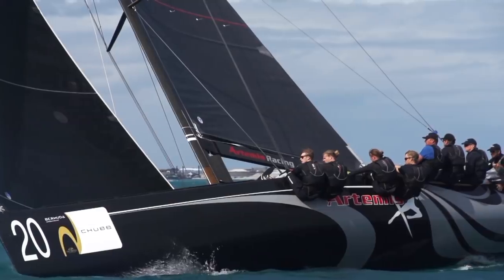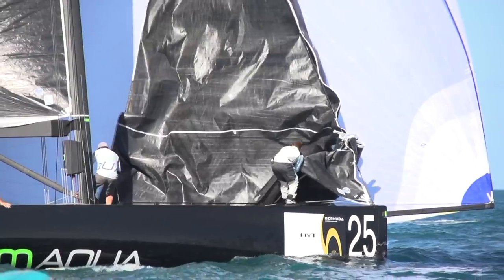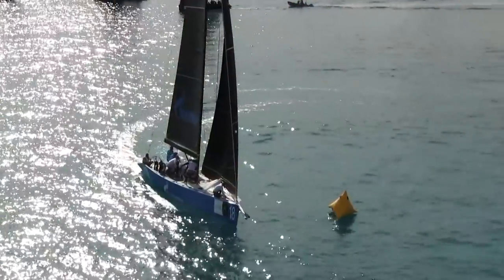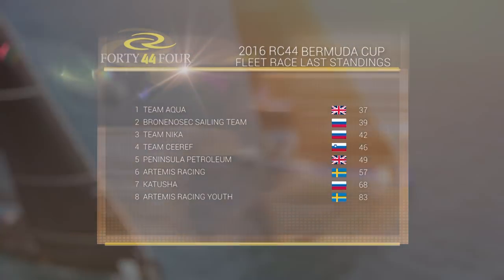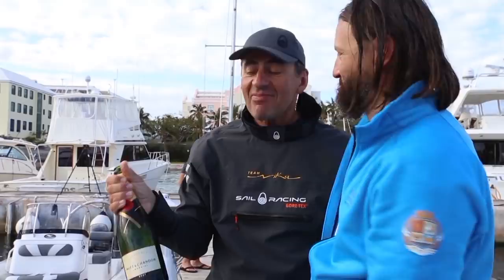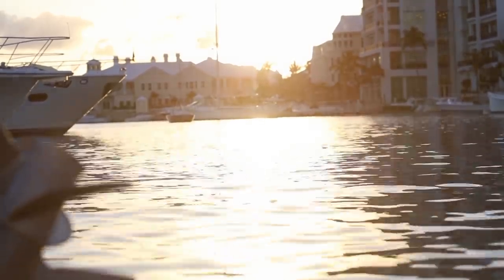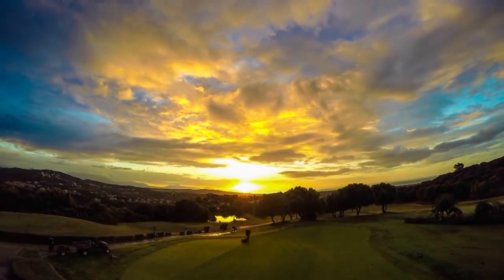Back to the racing, and going into the final day, a last-minute charge from Bronny Nosek's sailing team couldn't displace Team Aqua from the top of the leaderboard. Team Aqua had dominated the lengthy 12-race series. Second went to Bronny Nosek's sailing team, and third to Team Nika. Today we are really happy — we won two races in very tricky wind conditions. Leaving the wonderful island of Bermuda, the fleet headed towards Sotogrande, a hidden paradise in Andalusia, Spain.